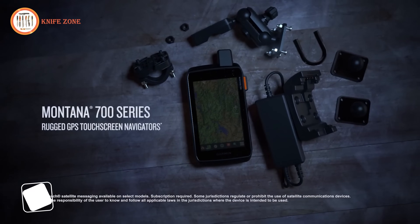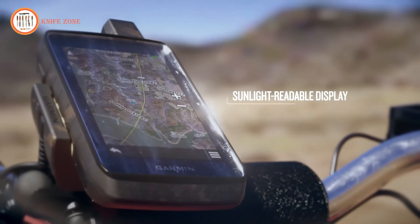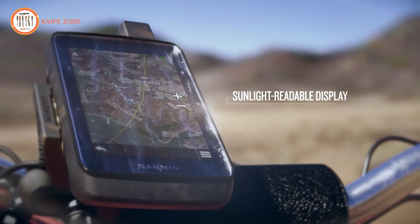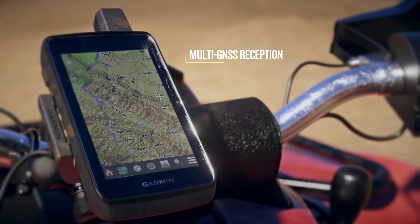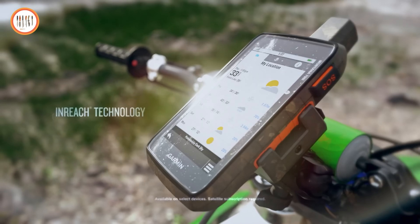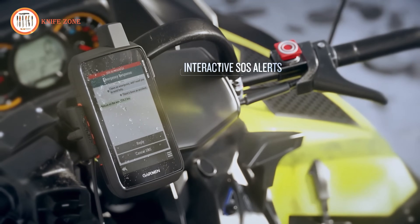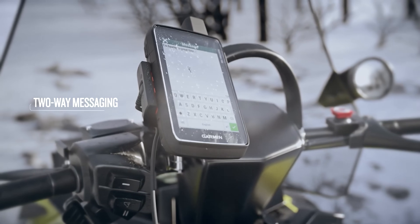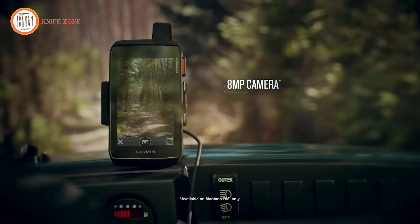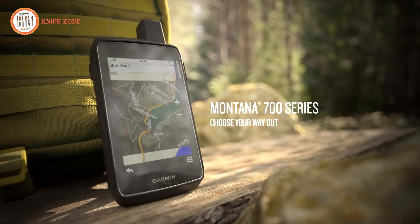The Garmin Montana 700i is built to satisfy navigation requirements, with a durable body, excellent navigation functions, and a variety of connection choices, making it an indispensable tool for exploring the outdoors. Its huge 5-inch touchscreen display provides simple readability and a user-friendly interface. It is tough and manufactured to military specifications, assuring longevity in severe settings. The device supports numerous GNSS networks, including GPS and Galileo, for precise location, and is equipped with TopoActive maps for comprehensive navigation.